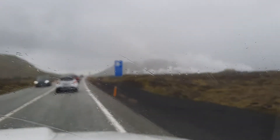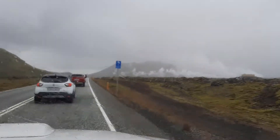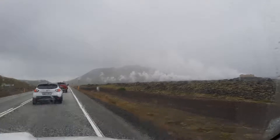On the way to the eruption here, Tor is driving the big car. We are passing the geothermal power plant that's supplying Keflavik airport with geothermal energy.